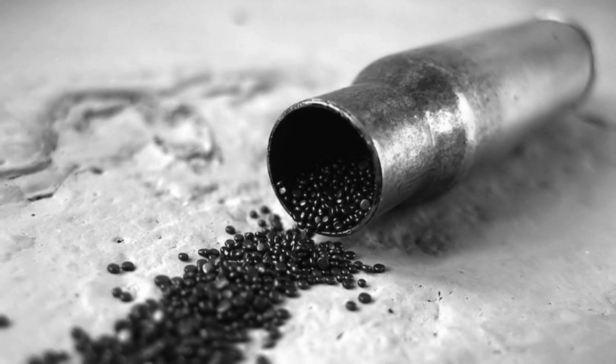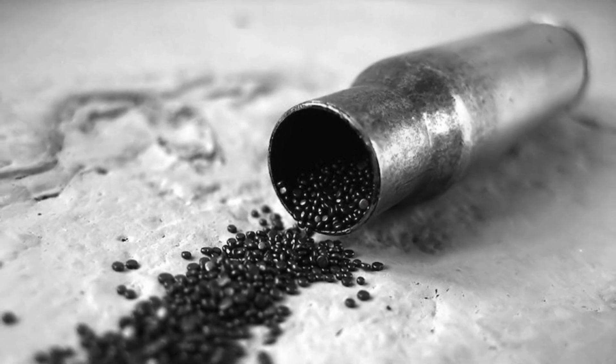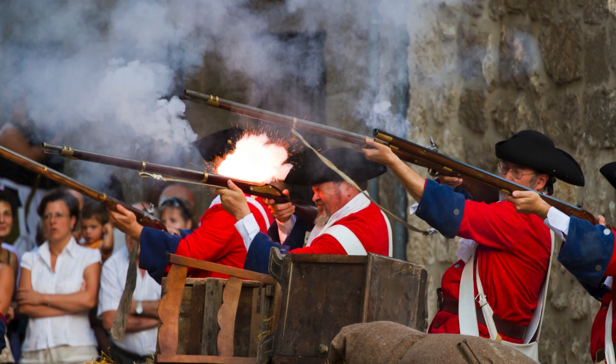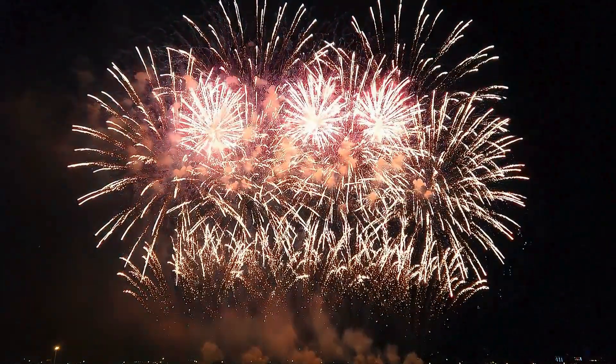Gunpowder, also known as black powder, is one of the most transformative inventions in human history. It changed the way wars were fought, how mining was done, and even how fireworks lit up the night sky.